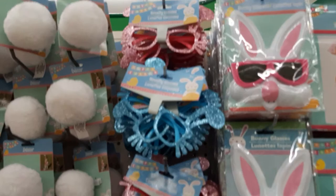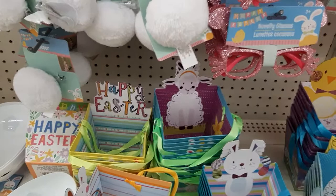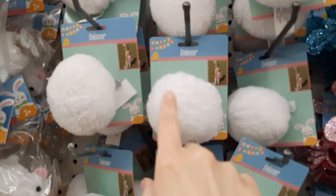Those are cute — they're like cardboard. And look at these — they're little bunny tails! They clip on. That is so cute, and they're very, very fluffy.